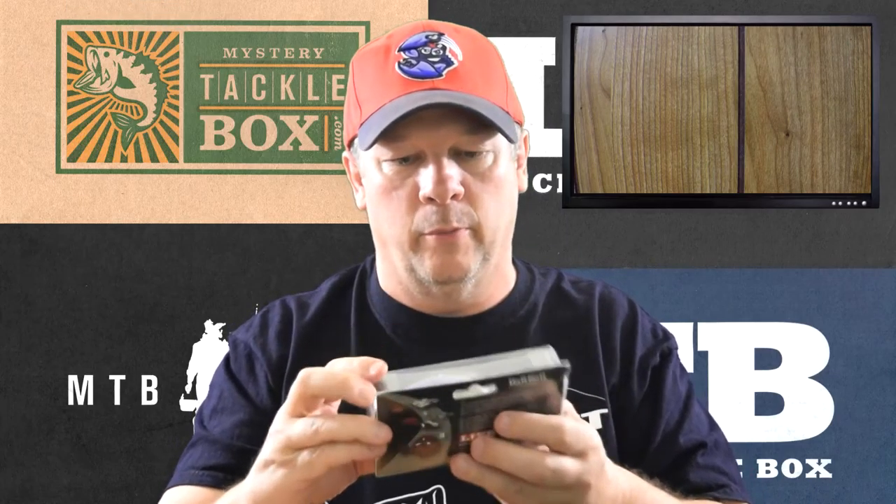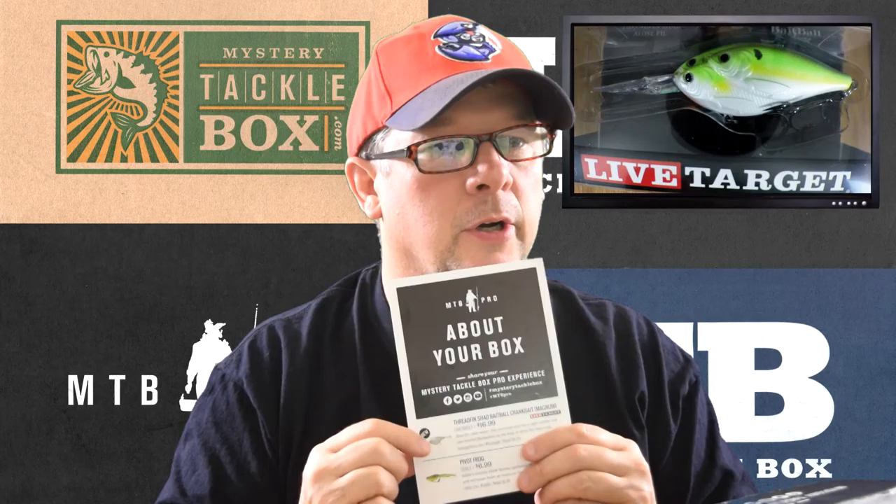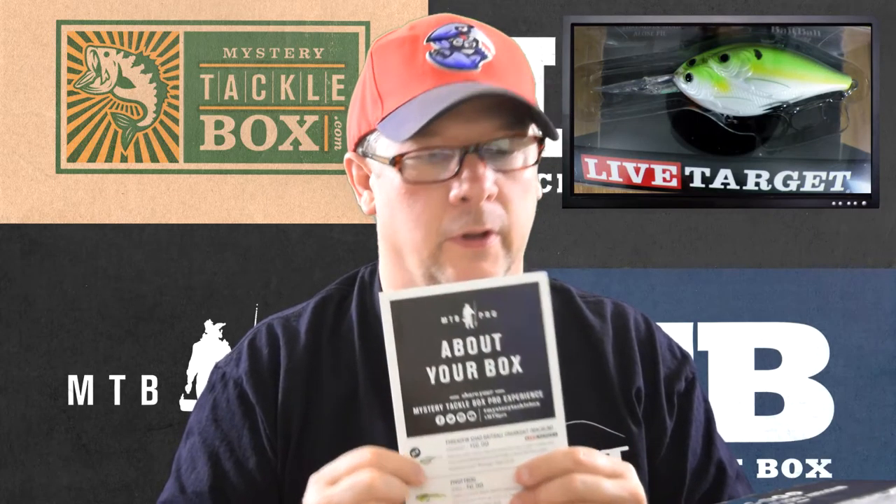I'll give you some information from the card. It's from Live Target, retails for $16.99. It says ideal for clear water — this oversized lure has a tight wobble and uses several flash points on the body to drive big bass wild. And this is a new lure, it says 'new' right on it, so that's good.